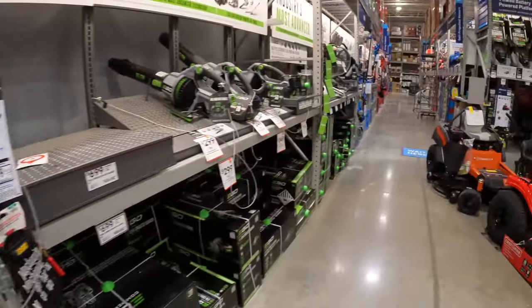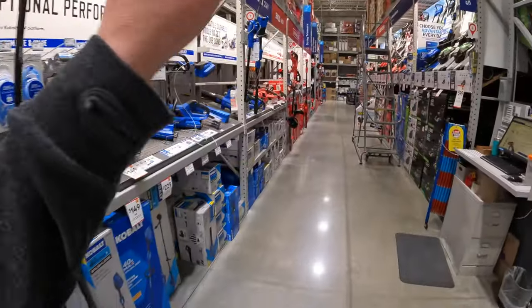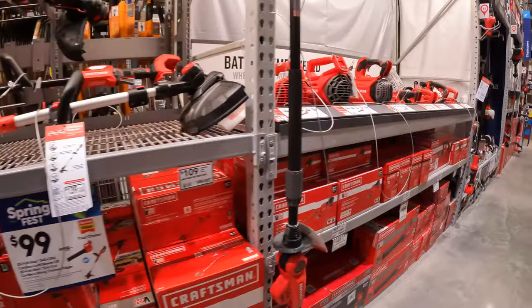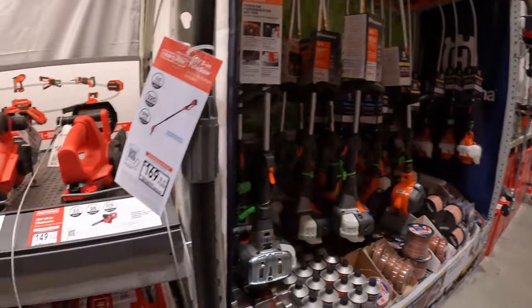I have one more thing to check over here. When it comes to lawn care, Home Depot actually is the better bet. It is. Craftsman has a few items. I do not do gas-powered stuff on this channel.